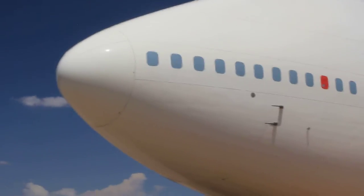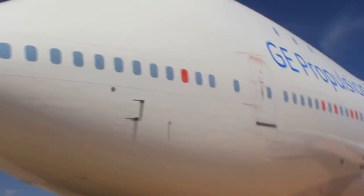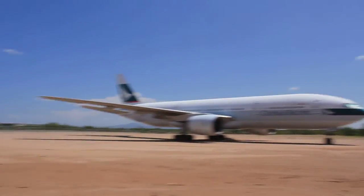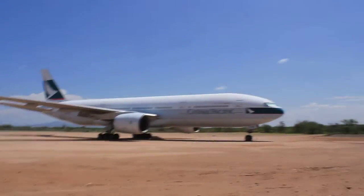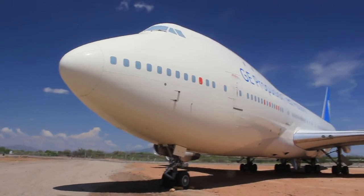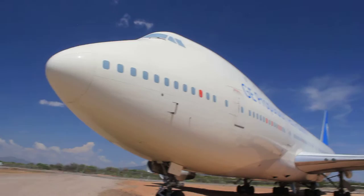The thing about this aircraft is you get a serious case of whiplash when you're looking at this one, then you're looking at this one, then you're looking at this one, and you're looking at this one. Beautiful aircraft.